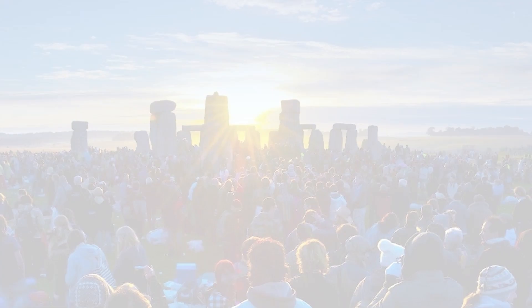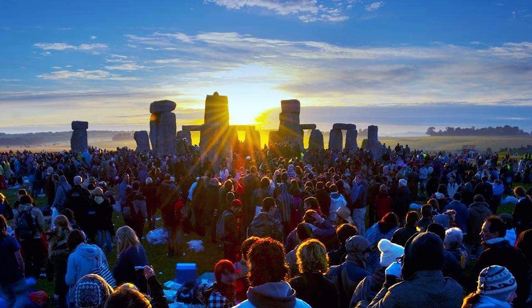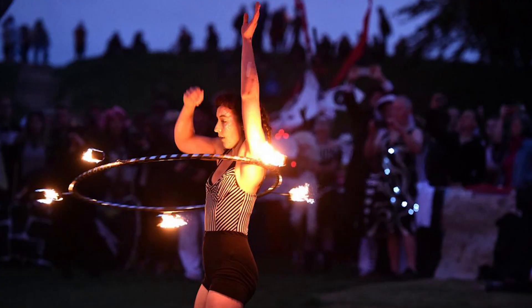If you do come here during any of the solstices, you'll find that you actually have access to the stones — they open it up to the general public. You'll also be sharing the stones with various weirdos, druids, and hippies, but overall this place is definitely worth adding to your bucket list.